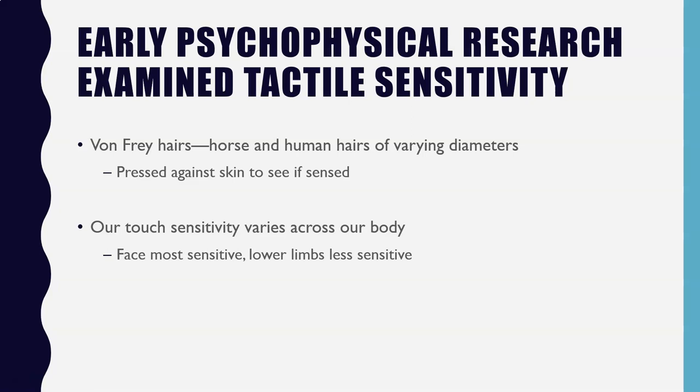By and large, our face is incredibly sensitive. To a lesser extent, our hands are sensitive. So the face and the hands tend to be the most sensitive. The upper body is a little less sensitive, and our lower extremities, like our feet and lower limbs, tend to be the least sensitive of all.